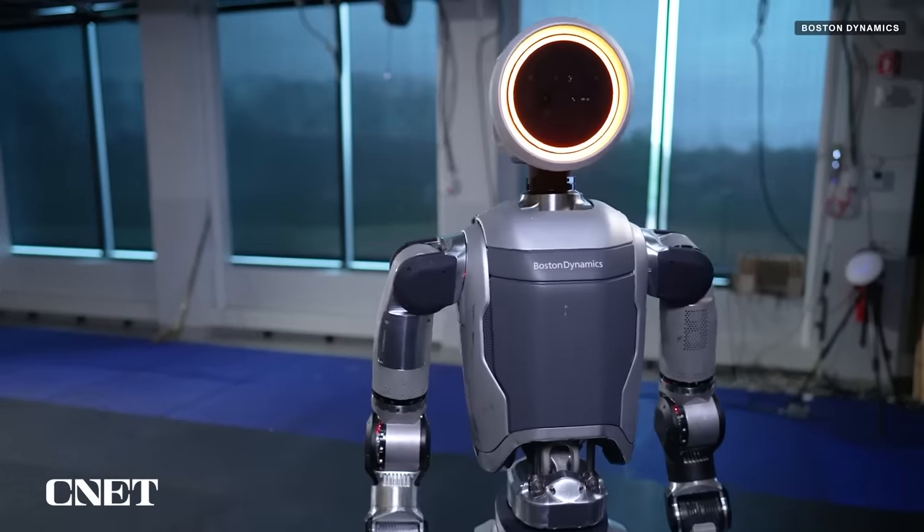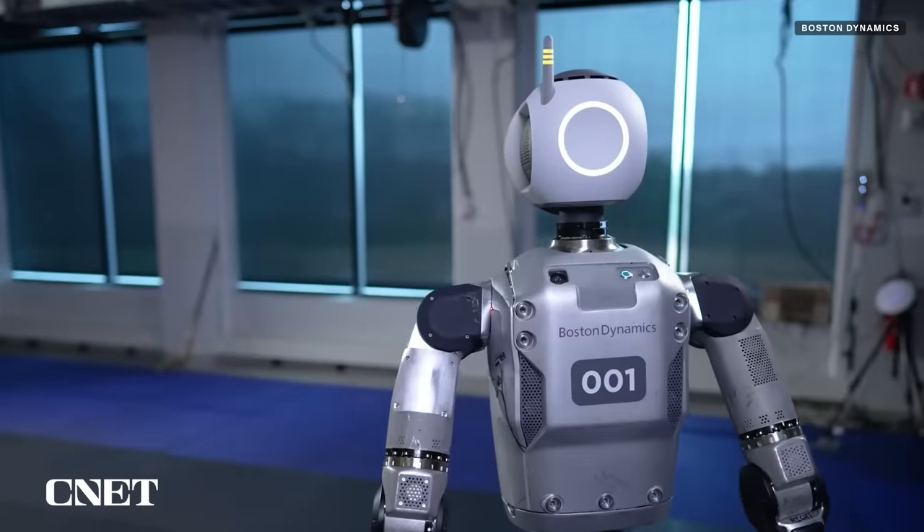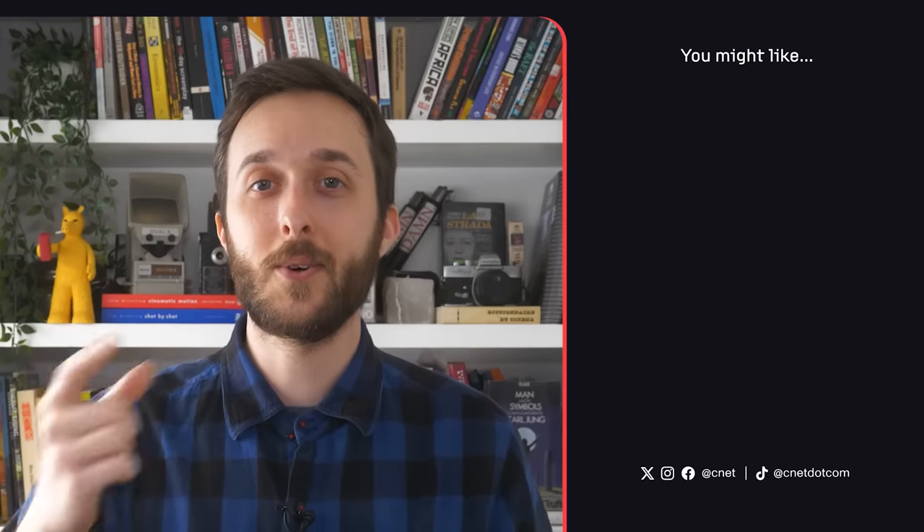Boston Dynamics hasn't yet released the full specs of its new Atlas robot, so unfortunately we can't get into a lot of the nitty gritty details — I'll have to save that for another video. Please subscribe if you don't want to miss it. What do you think of the humanoid robots? Let us know down in the comments.